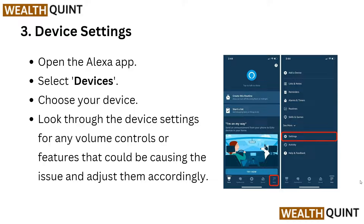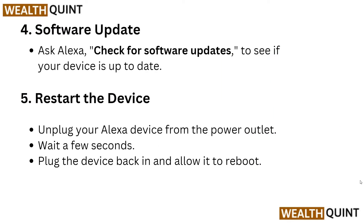For the third step, go to Device Settings. Open the Alexa app and select Devices, then choose your device. Look through the device settings for any volume control or feature that could be causing the issue and adjust them.